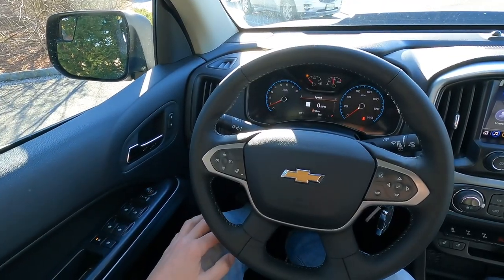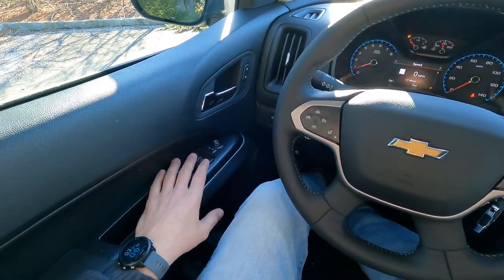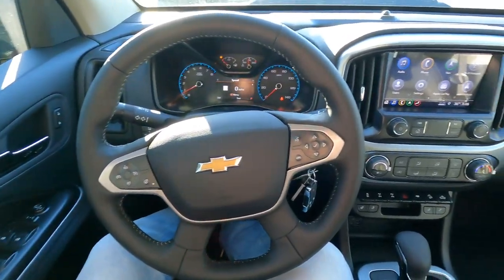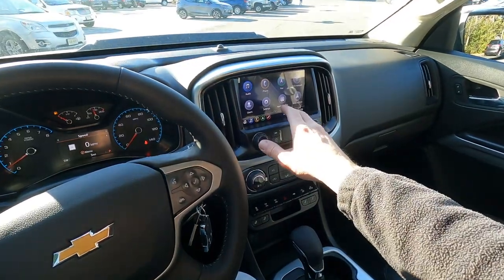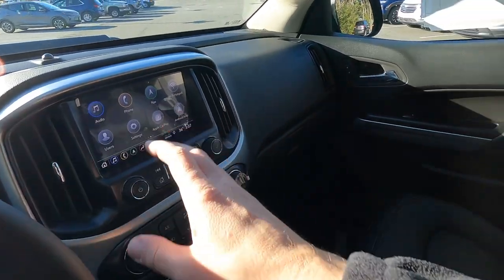Inside the cockpit of the Colorado ZR2 Bison, it looks pretty much like other Colorados. You have all your power equipment on the door, automatic headlights, a heated steering wheel, and heated driver and passenger seats. There's a nice eight-inch touchscreen radio, and from what I've heard from clients coming from brands like Toyota, Honda, Volvo, Acura, and Mercedes, our infotainment system is the easiest to use.